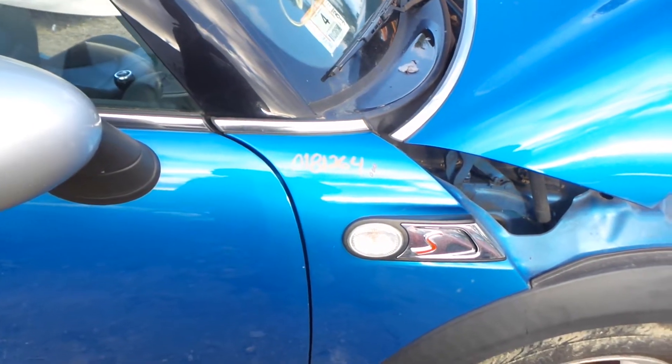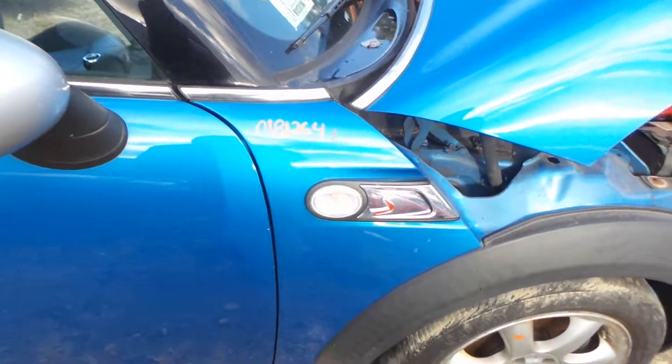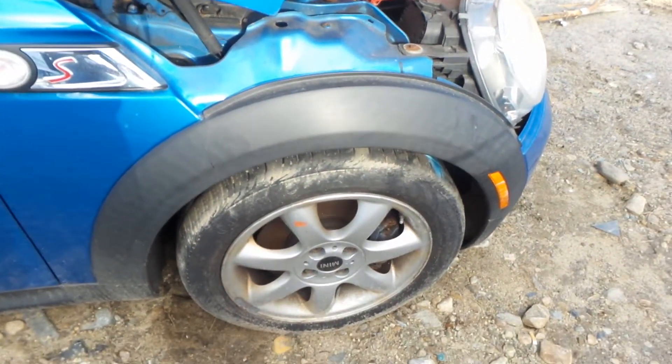We have an insurance quality right front fender. We also have a complete right front knee assembly, comes complete with control arm, spindle, and strut.